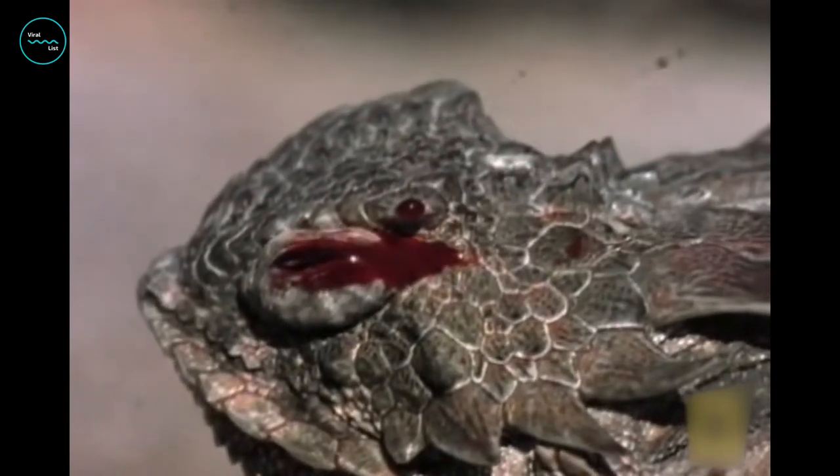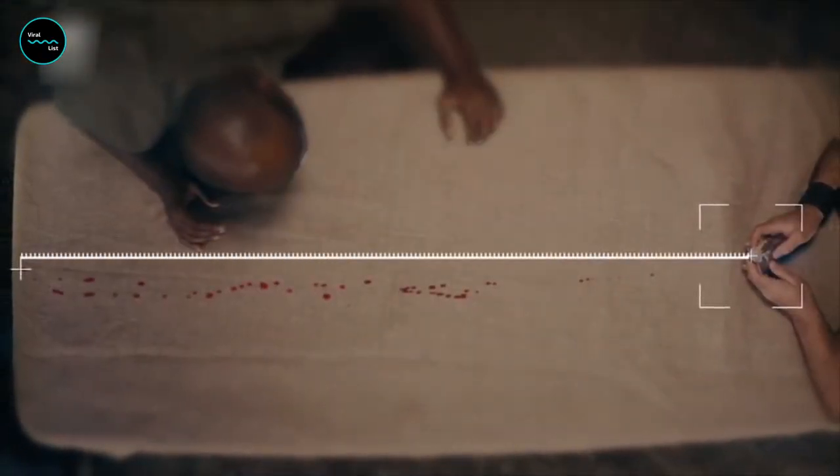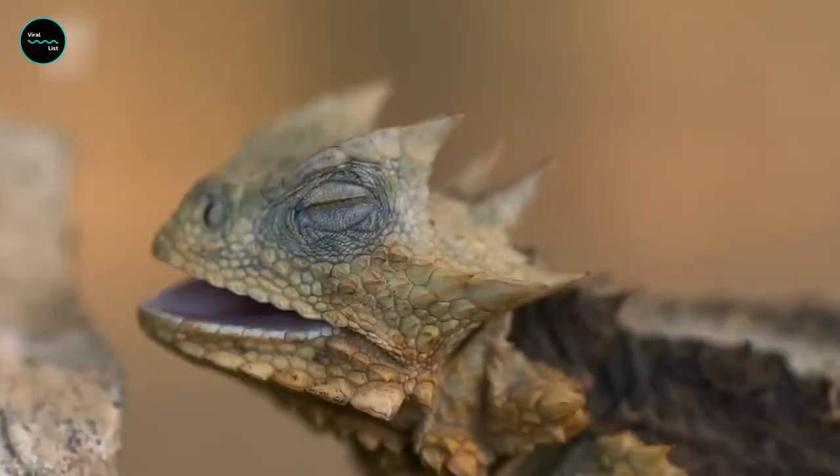By further contracting these muscles in a rapid manner, the pressure increases even more, eventually rupturing the thin sinus membranes. The result is a jet stream of blood that can shoot up to four feet from the eye socket — a process known as auto-hemorrhaging.